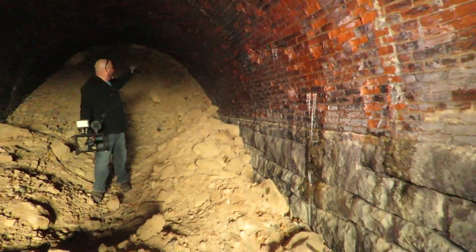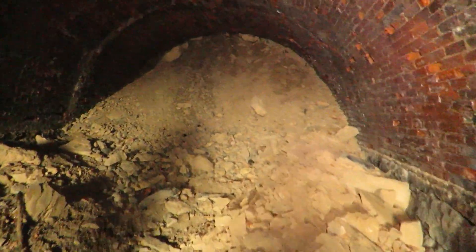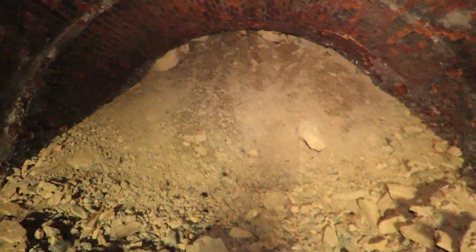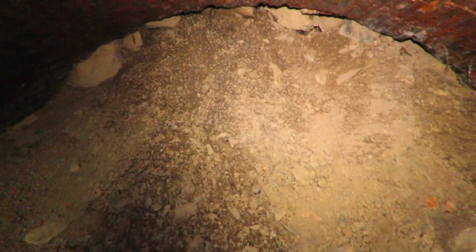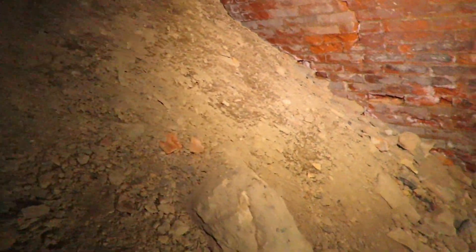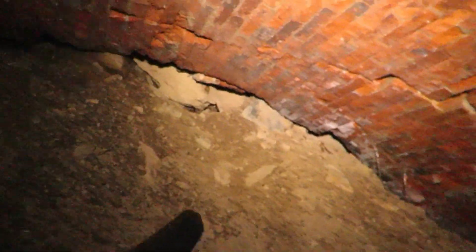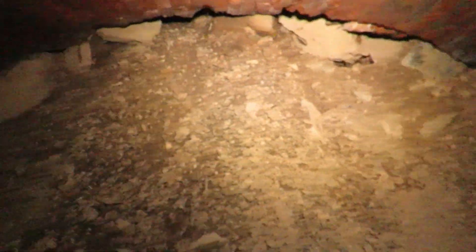It looks almost like it's collapsed or subsided. I read that they actually deliberately blasted it shut. Yeah, it's coming down from the top — that's unfortunately as far as you can go. You can see the brickwork keeps going, but it's almost like they opened it up above where a road goes and just filled it in. It's kind of a shame.